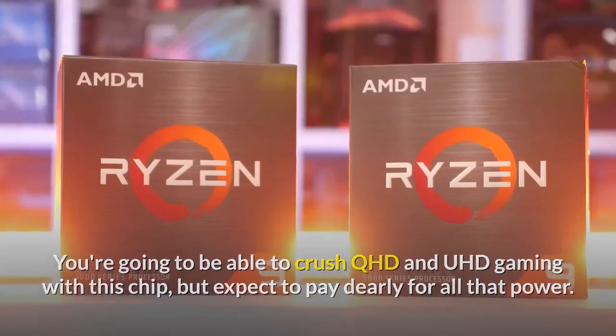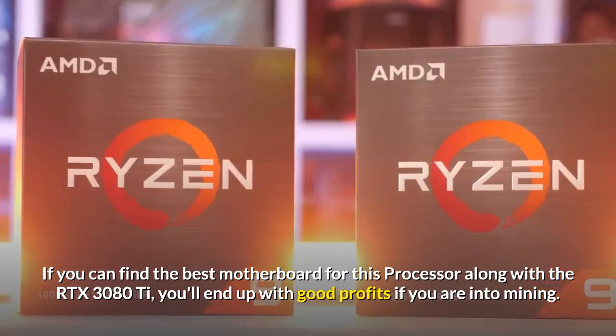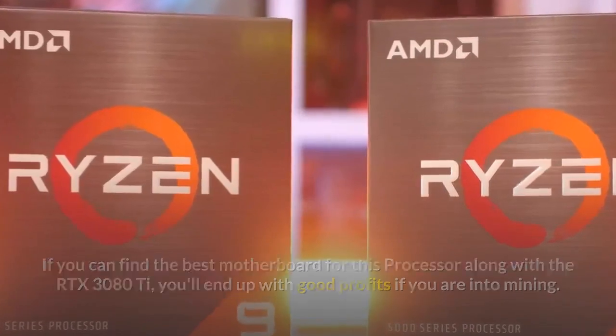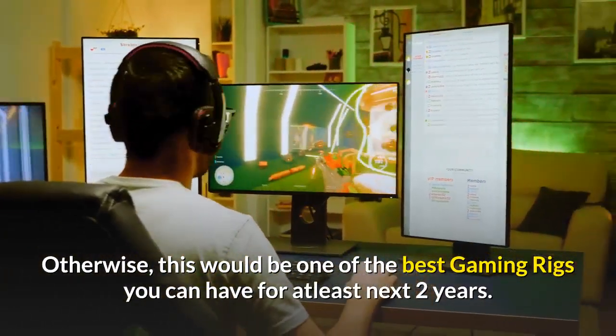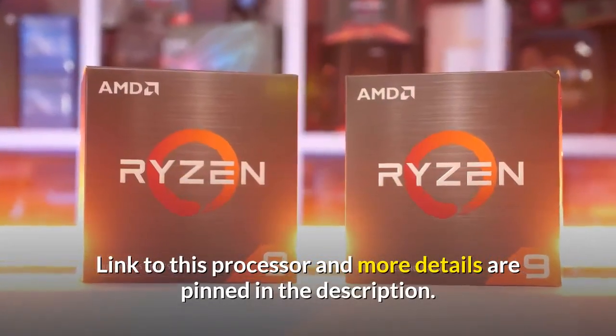If you can find the best motherboard for this processor along with the RTX 3080Ti, you'll end up with good profits if you are into mining. Otherwise, this would be one of the best gaming rigs you can have for at least the next two years. A link to this processor and more details are pinned in the description.